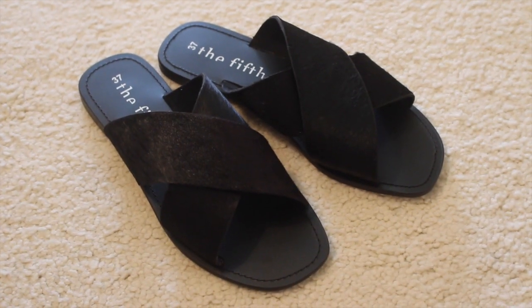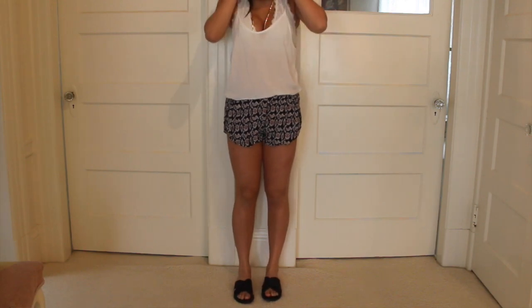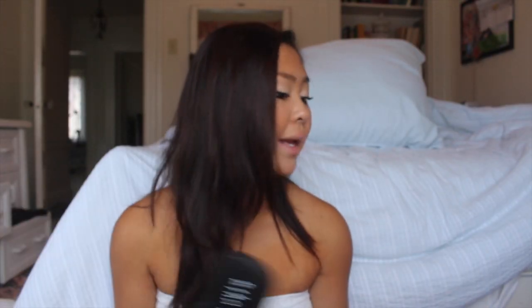Then I got these fashionable slides from the brand The Fifth Label. They're just black cow hair slides, and I thought since I wear slides so much I should buy a black fashionable pair. But seriously, I do not need any more summer slide sandals ever, and I don't want to buy any more because that would be really excessive.